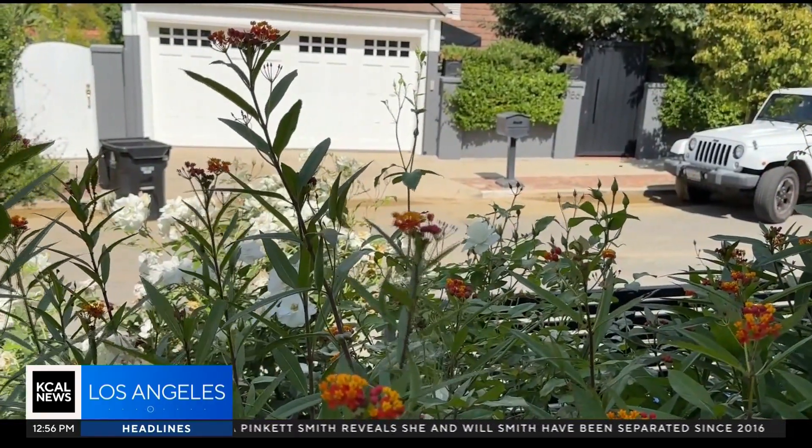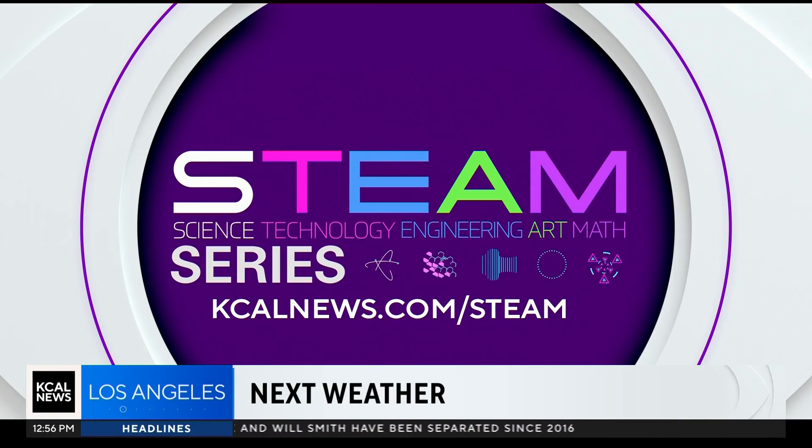Joy Benedict, KCAL News. And for more on STEAM careers, just go to kcalnews.com slash STEAM.